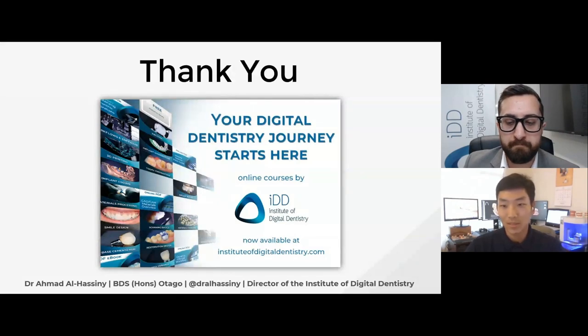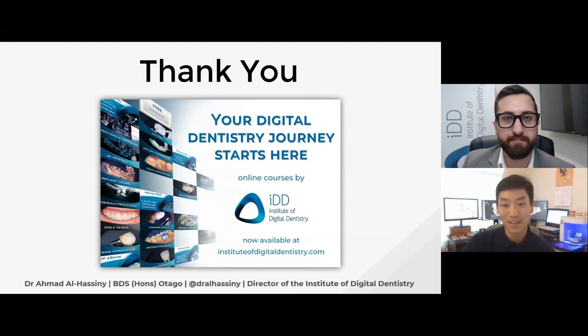We want to thank you on behalf of Medit for taking your time to educate us and give us an unbiased opinion. In this industry, it's really hard to know who to believe anymore, and coming from you, we appreciate it a lot. Thank you so much for hosting and inviting me to be part of this. Everyone, hope you enjoyed this webinar — this will be recorded so you can view this valuable information. Thank you, and have a great day.